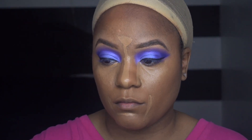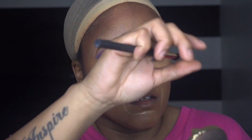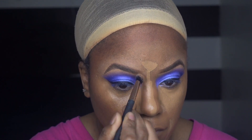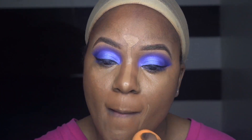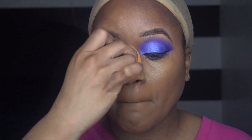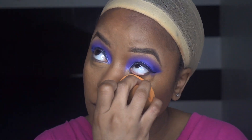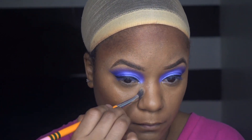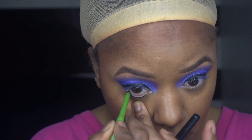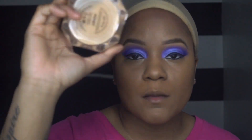I use Too Faced on my nose because it's lighter and I like the way it looks better. This is Chocolate Soleil. I'm setting with powder in the shade.